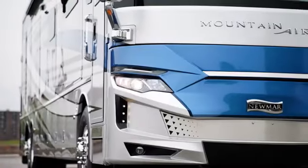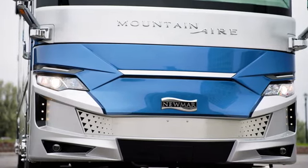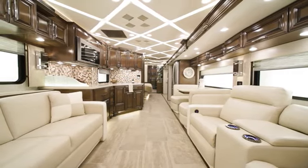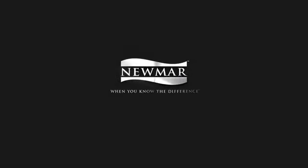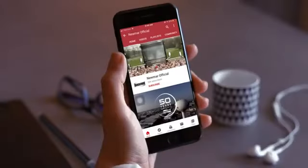The 2023 Mountain Air offers dozens of refreshed options and features to make travel easier, so you can breathe a little deeper and relax a little more. On behalf of Newmar Corporation, thanks for joining us on this tour of the 2023 Mountain Air. For more information, visit your nearest Newmar dealer or visit newmarcorp.com today. You can be the first to know when we add new product videos by subscribing to our YouTube channel and turning on notifications.